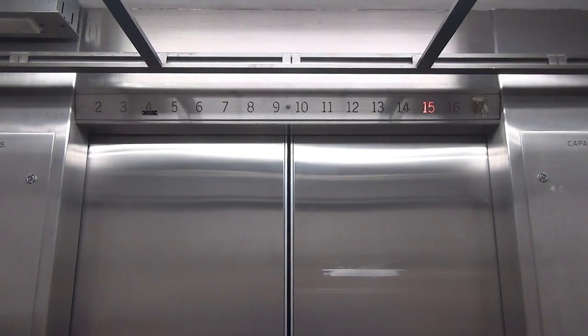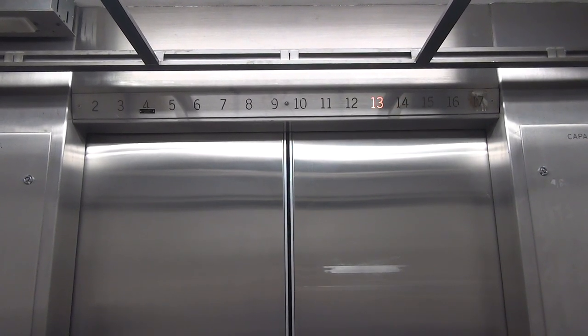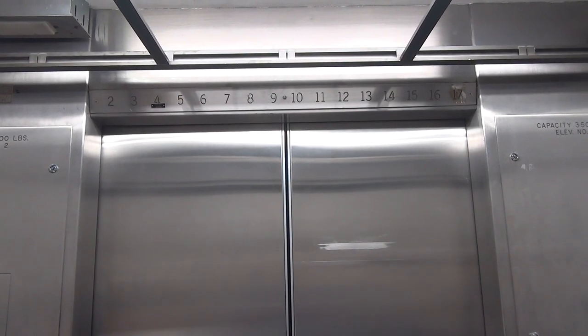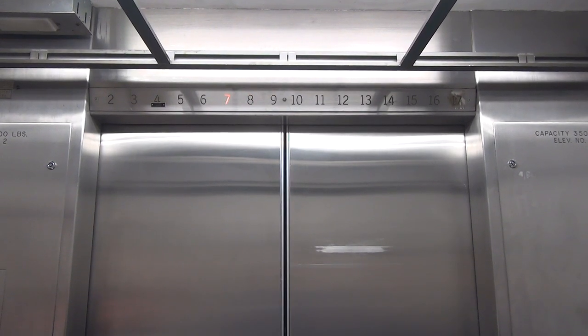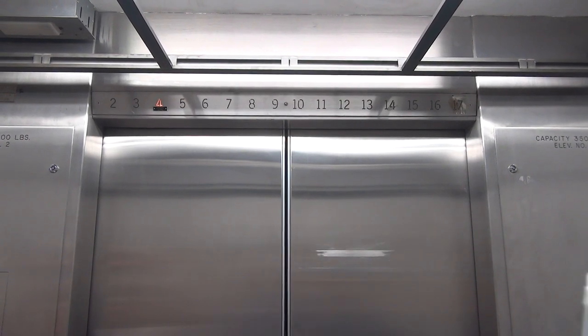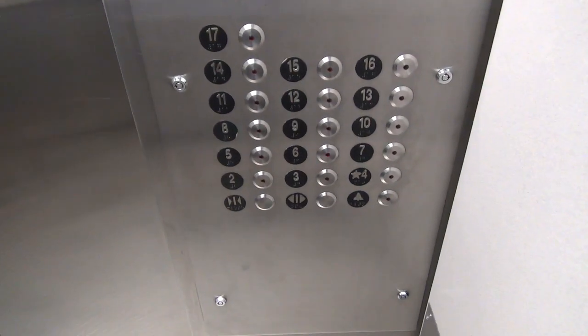Glad they kept fluorescent, not LED, in here. This is your secondary panel. That's your primary panel with your phone on it. And fire service, as well as the service cabinet. 3,500? Yes, it is a notice. Let's watch that button go out.